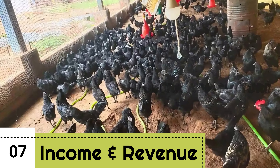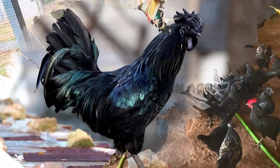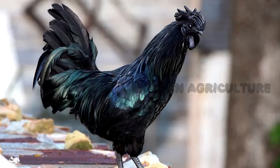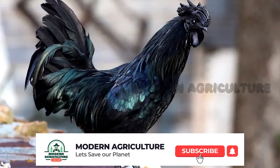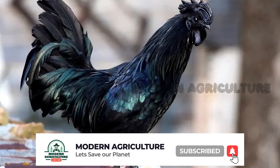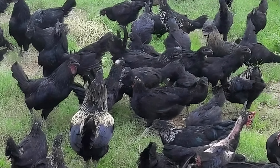Income and Revenue. The income from Kadaknath farming primarily comes from selling meat, eggs, and breeding birds. The selling price of Kadaknath meat is generally higher than regular chicken, making it a premium product. Additionally, the demand for Kadaknath eggs and breeding birds is increasing due to its unique characteristics.